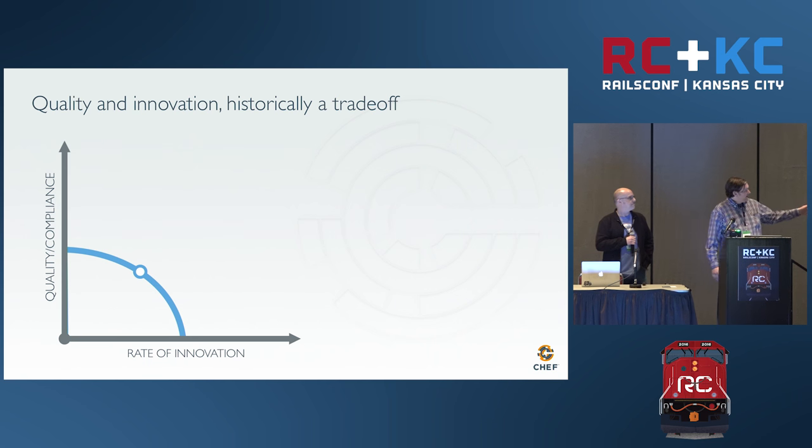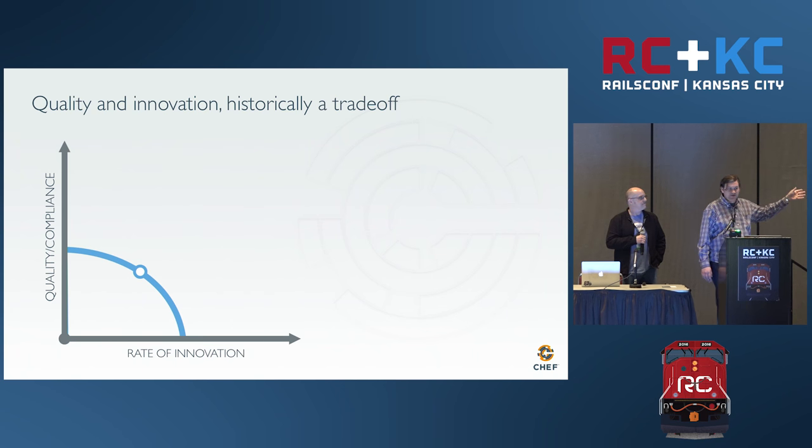If you look at this graph, this is kind of a graph of engineering anything. What you want is to be at that top corner where you have a high level of quality — whatever quality standards you're reaching for — and compliance, whether with regulations or your company's internal rules. You also want to go fast and have a high rate of innovation: to try things, break things, do things, and create new things.